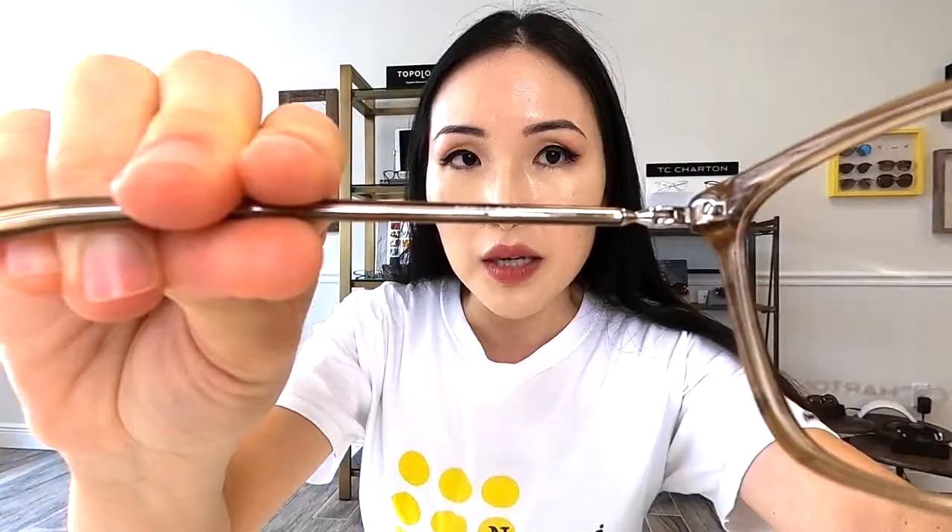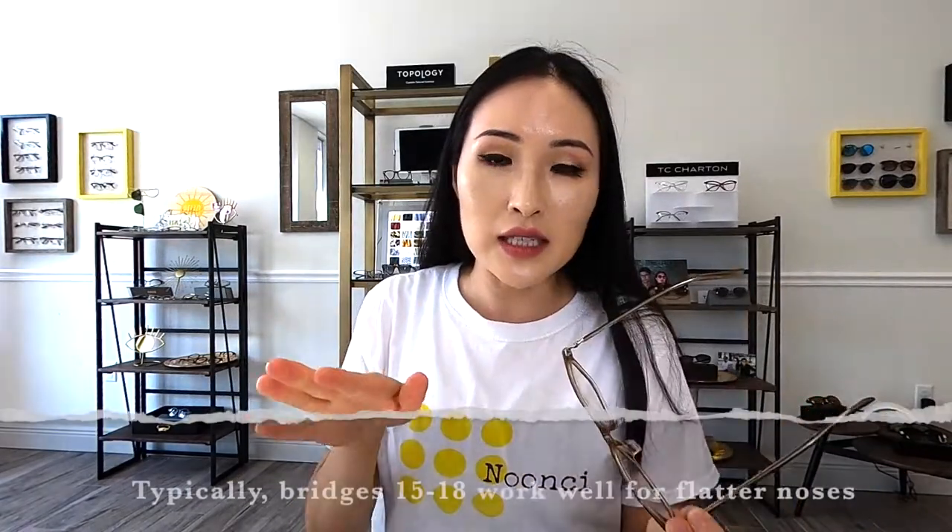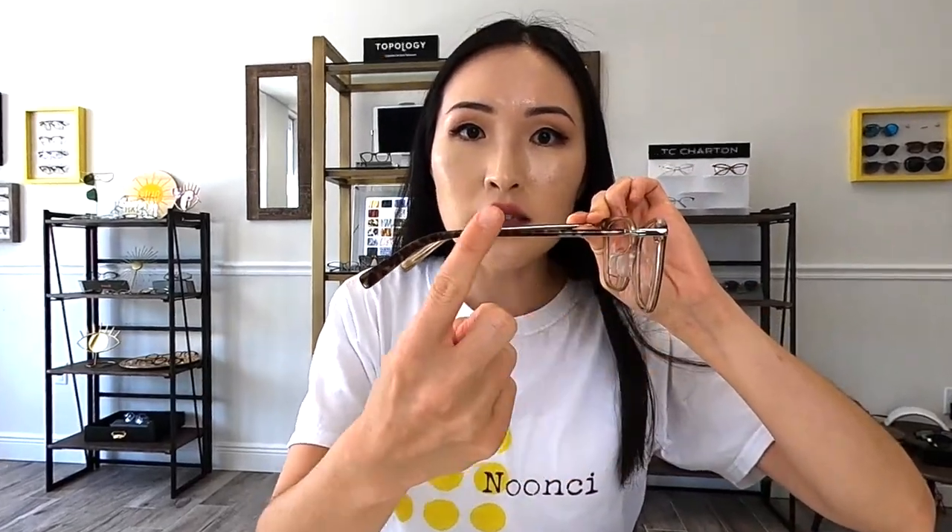A big thing in telling what size you have in glasses is the first number on the temple. On this pair the first number is 56 — that's the width of the lens — and I think 56 is a perfect size for me. The second number is the bridge; on this it's 15, and I like a narrow bridge because it makes my nose seem slimmer — 15 to 18 is great for me. The last number is 140, which is the temple length; 140 is pretty average and comfortable for where it sits around my ear.